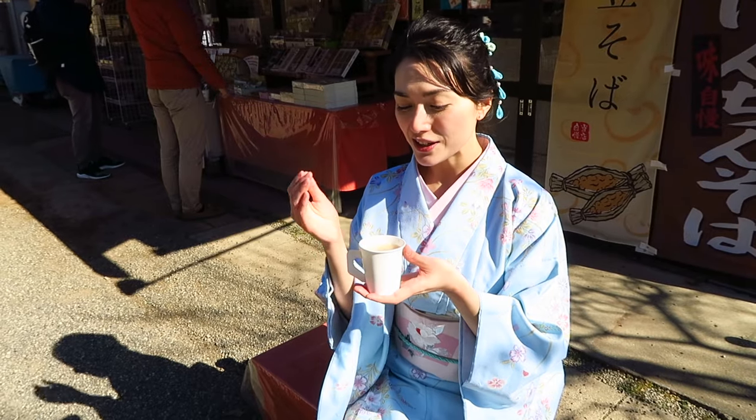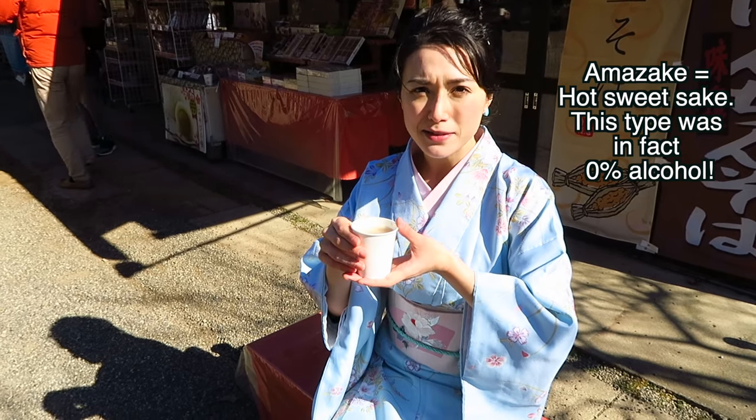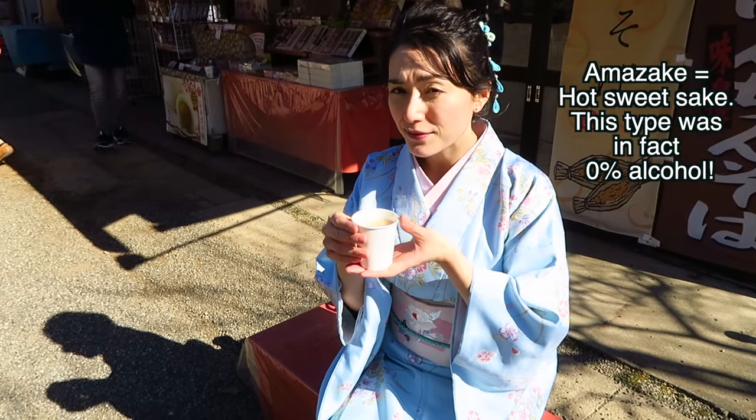It's quite cold today, so I got a cup of hot sake. It's not alcoholic — it's like 0.5% or something so kids can drink it too. It's very warming.